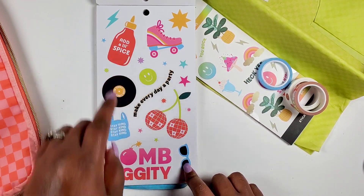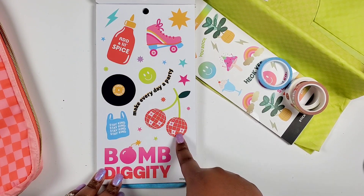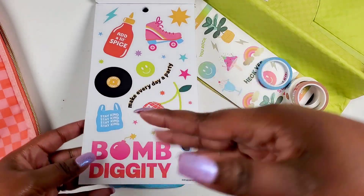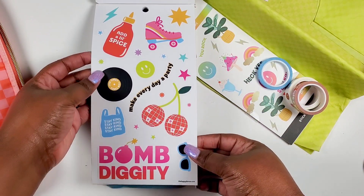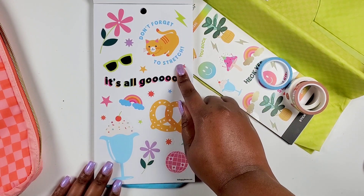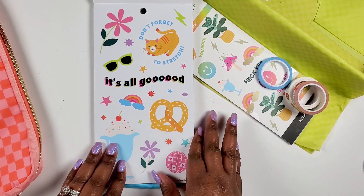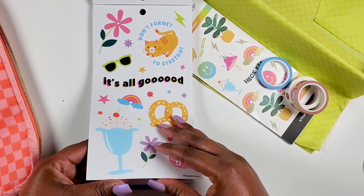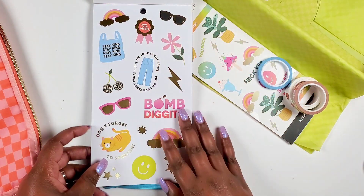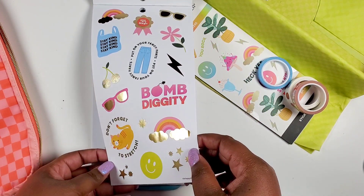Then we got 'Add a little spice' — not the hot sauce — a little shopping bag again, and the cherries are actually disco balls. 'Bomb diggity,' 'lip' — did a millennial make this? This is definitely giving millennial vibes, maybe a little 70s and 80s in there too. Then we got 'Don't forget to stretch like a kitty cat.' I love the pretzel and rainbows — tons of little stars, a little flower, and this big sundae. So fun! Then we get some paper stickers with quotes and gold foil. Look at those sunglasses.